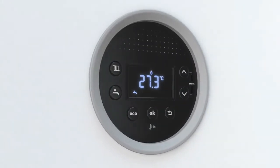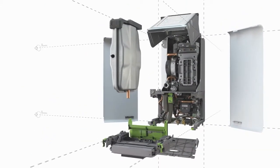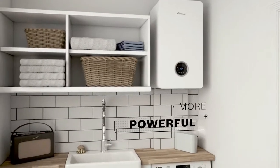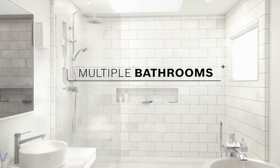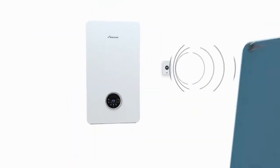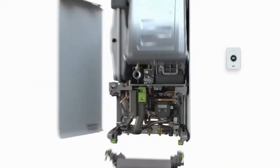We've revamped the design and packed Life with new features that make controlling your heating and hot water even easier. It's more powerful but just as efficient, and can easily provide heating and hot water on demand for larger homes with multiple bathrooms. The new Life Range features smartphone connectivity so you can stay in control of your heating and hot water wherever you are.